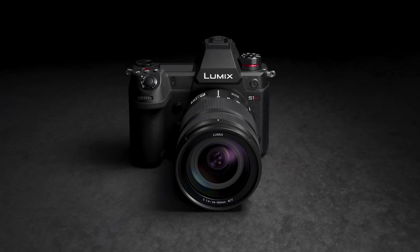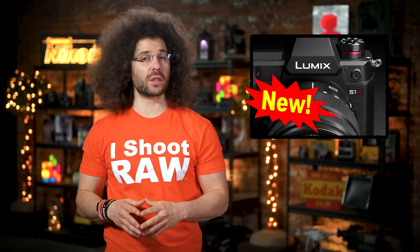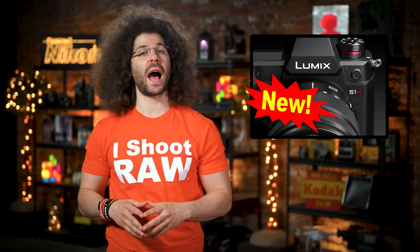First up, Panasonic has announced the development of yet another S1 camera. This time around it's going to be called the S1H. That's S1H, and the H stands for Heisenberg — actually, I think the H stands for hybrid, like it doesn't need gas or something.